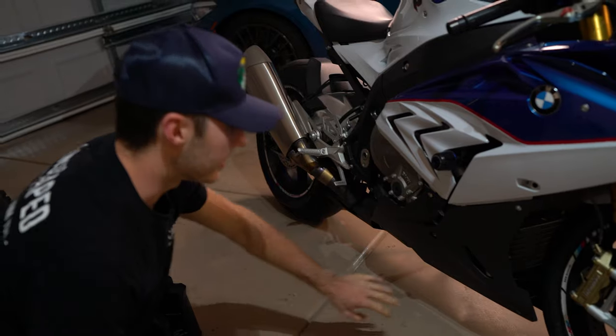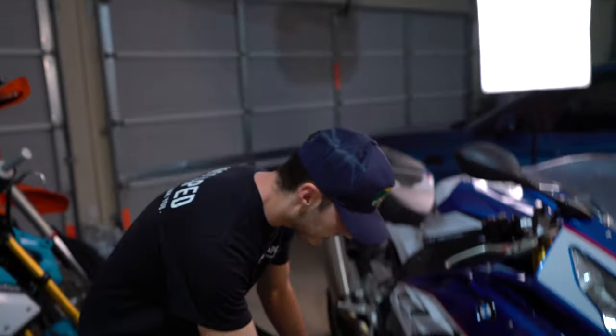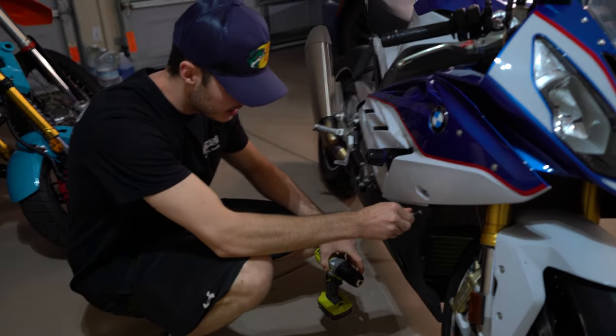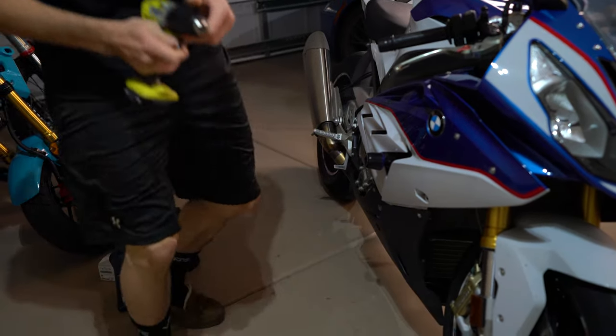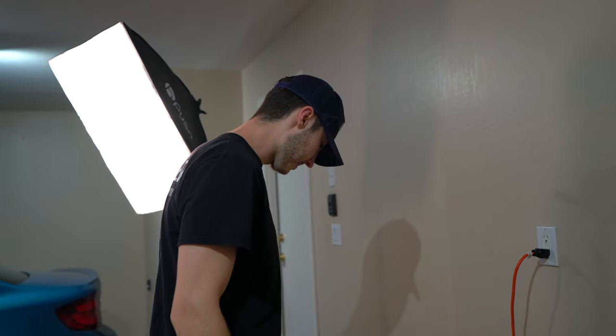I think I gotta take off this lower belly pan and that'll be it. That's why it's nice to have Ryobi tools sometimes - when you're working on something fragile like this you don't have to worry about stripping stuff because a Ryobi doesn't have enough power to do that.